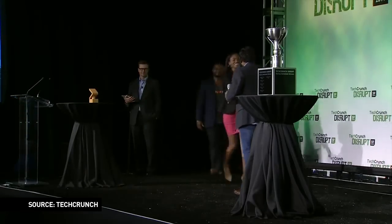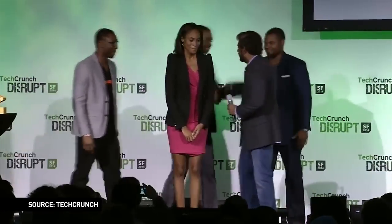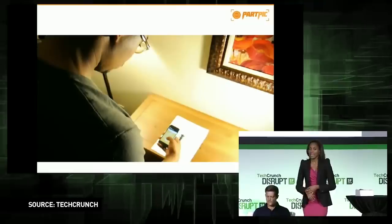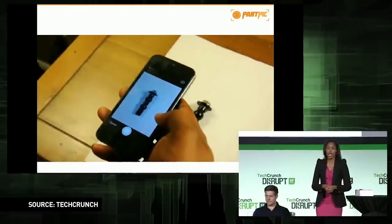Without further ado, the winner of the 2014 TechCrunch Disrupt Enterprise Disruptor Category from Accenture Open Innovation is... PartPic! TechCrunch Disrupt was your first trip to Silicon Valley with the company. I was really nervous going in — I didn't know how it would be received. We're coming as a team that looks quite different than most teams people at TechCrunch have probably seen, and with a solution for an industry that most people haven't even thought to come up with a solution for.